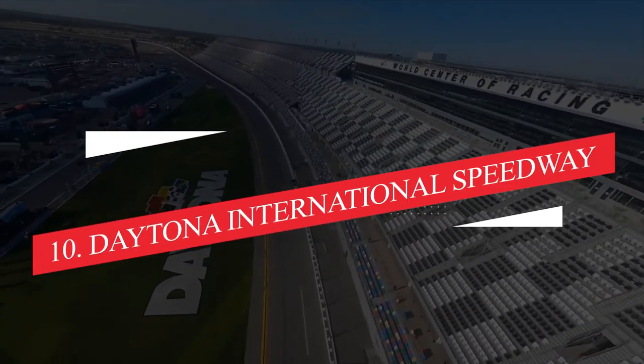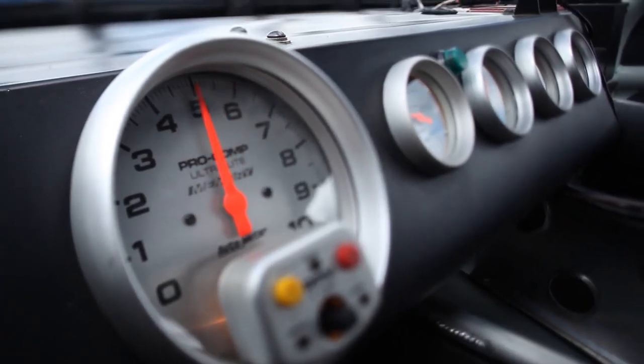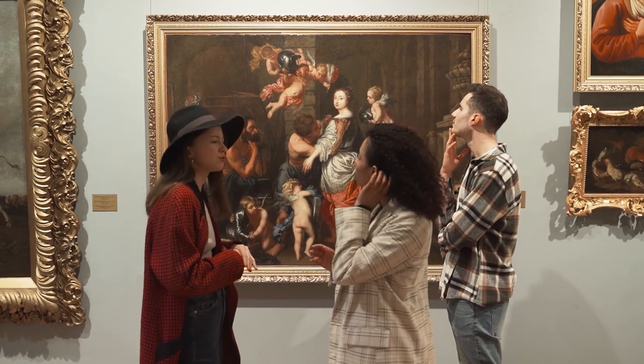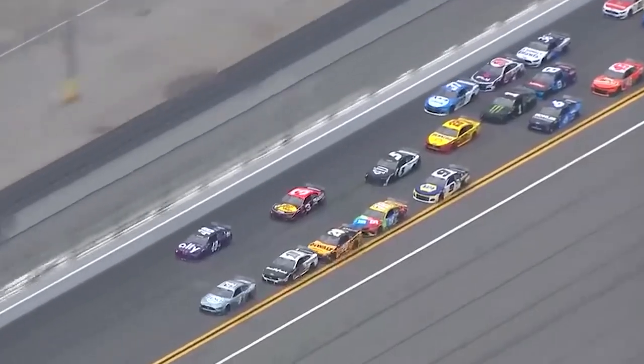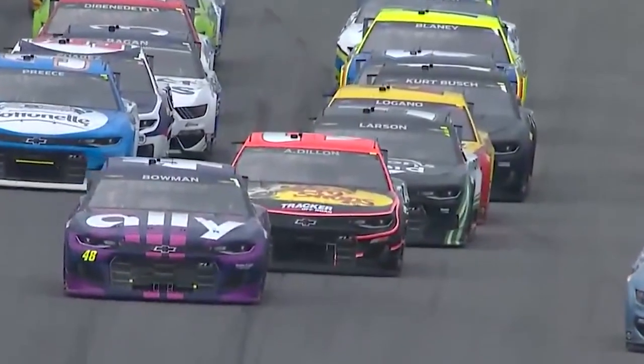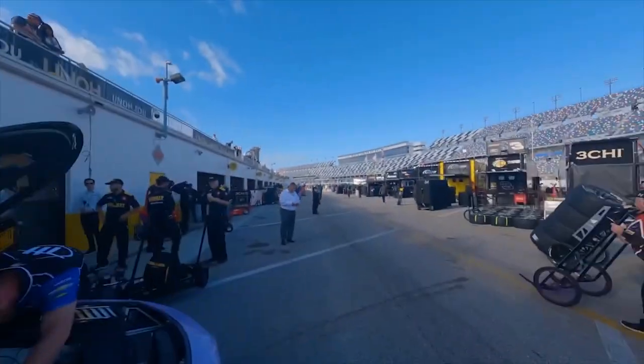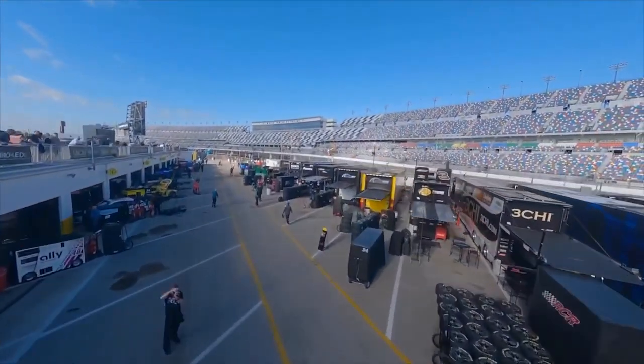Number 10: Daytona International Speedway. So you've got a need for speed? You can experience a wild ride at the Richard Petty Driving Experience. This isn't your average museum visit — here you get the chance to either ride shotgun or put the pedal to the metal on the legendary Daytona 500 track. It's a must-visit for my adrenaline-chasing friends.